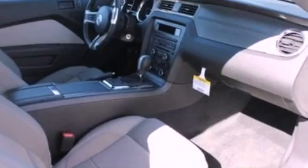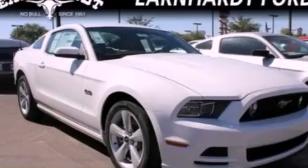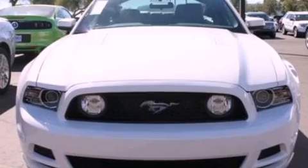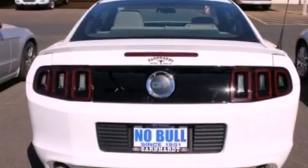The following features are also included: air conditioning, cruise control, full power accessories, a CD player, a leather-wrapped steering wheel, an illuminated driver's side vanity mirror, front fog lights, an anti-lock braking system, keyless entry, and a rear spoiler.